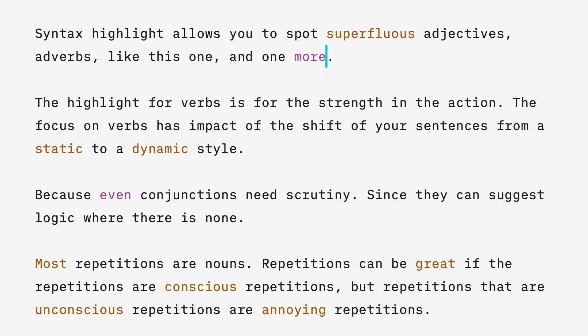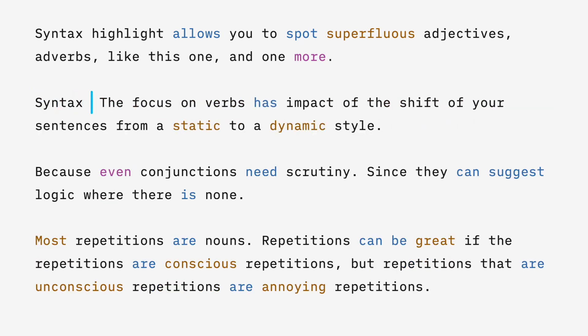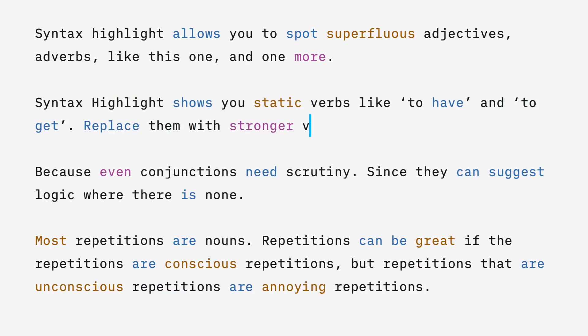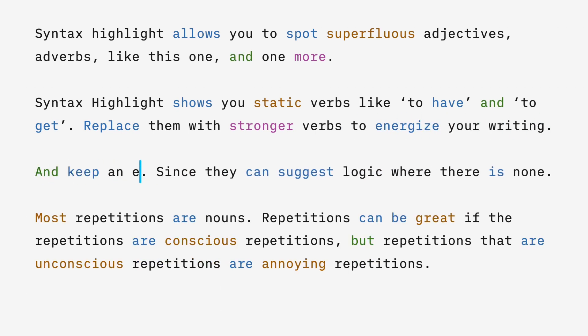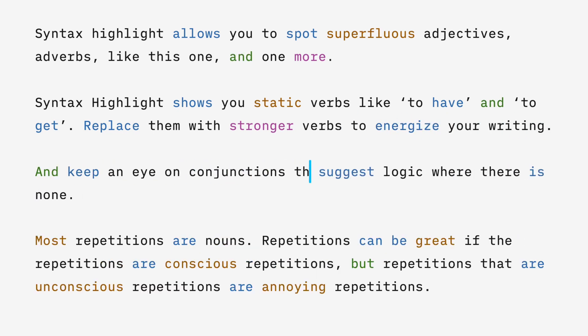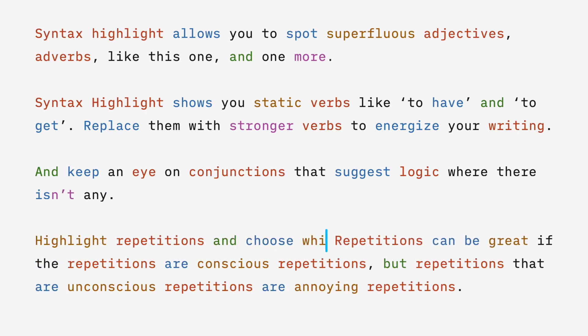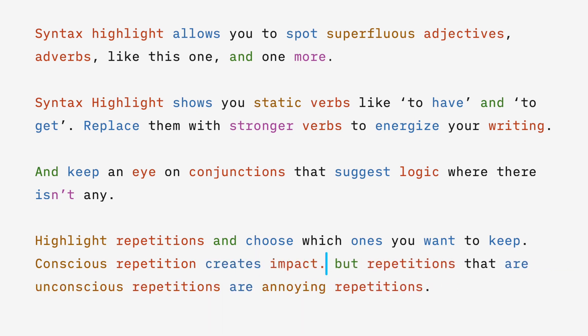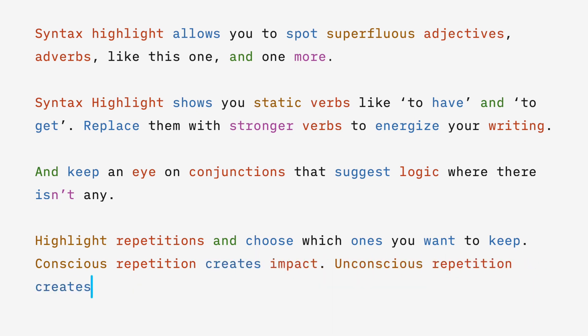Syntax highlight allows you to spot superfluous adjectives and adverbs. It also shows you static verbs like 'to have' and 'to get' — replace them with stronger verbs to energize your writing. Keep an eye on conjunctions that suggest logic where there isn't any. Highlight repetitions and choose which ones you want to keep — conscious repetition creates impact, unconscious repetition creates monotony.